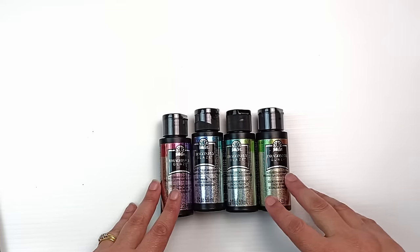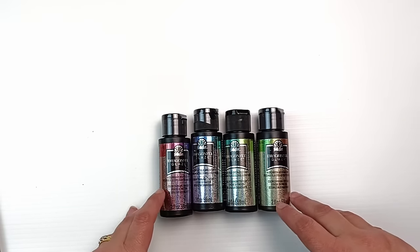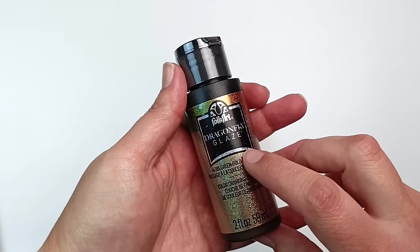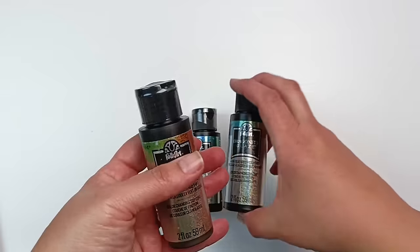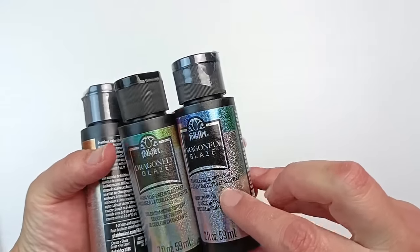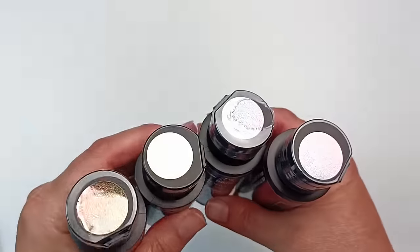Next up are these four bottles of paint that I've had on my wishlist for ages, and they finally went on sale. They're Folk Art Dragonfly Glaze, colour-changing chameleon paints. There's green-gold-red shift, blue-green-gold shift, violet-blue-green shift, and red-violet-blue shift. I hope those are going to be very pretty — the lids are just so shiny.